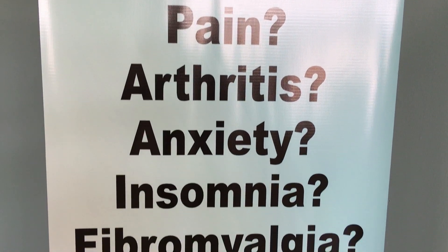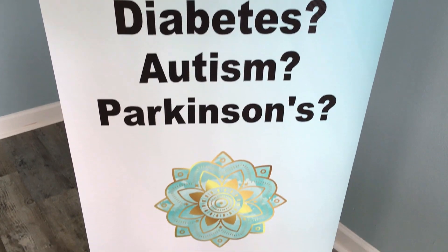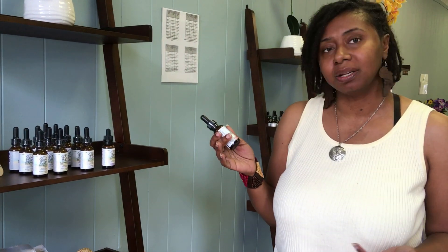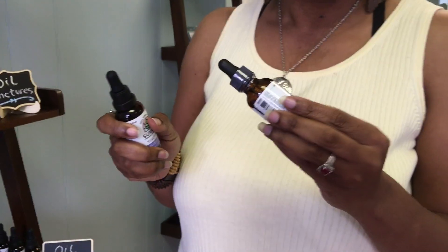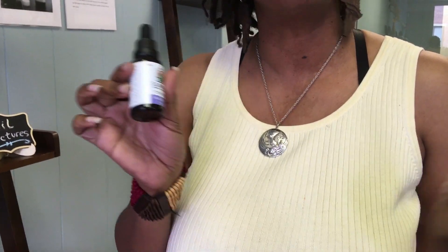We recommend our water soluble products, which are great — this is actually the fastest acting product that we have. You can put this in any liquid such as water, juice, tea, or coffee. It always tastes better with the flavor, and you just take your CBD that way.